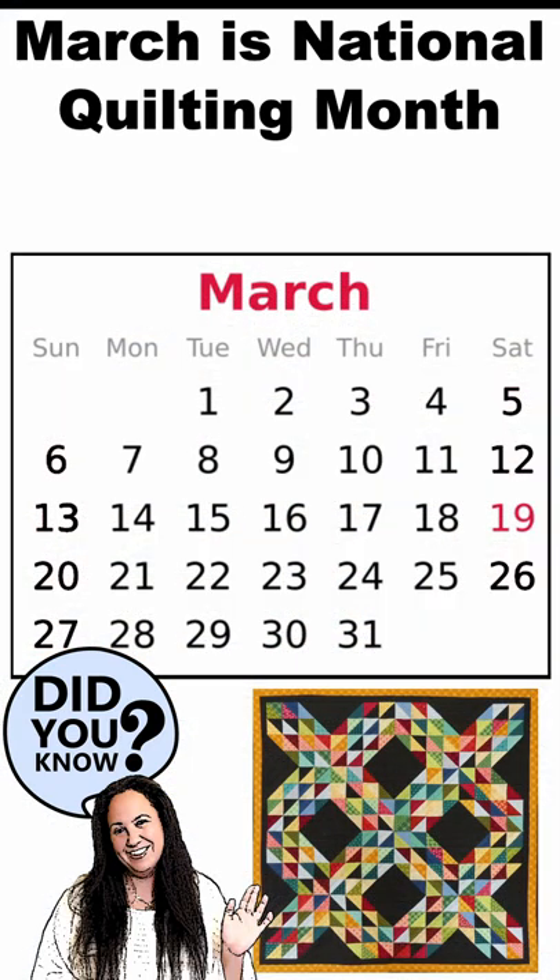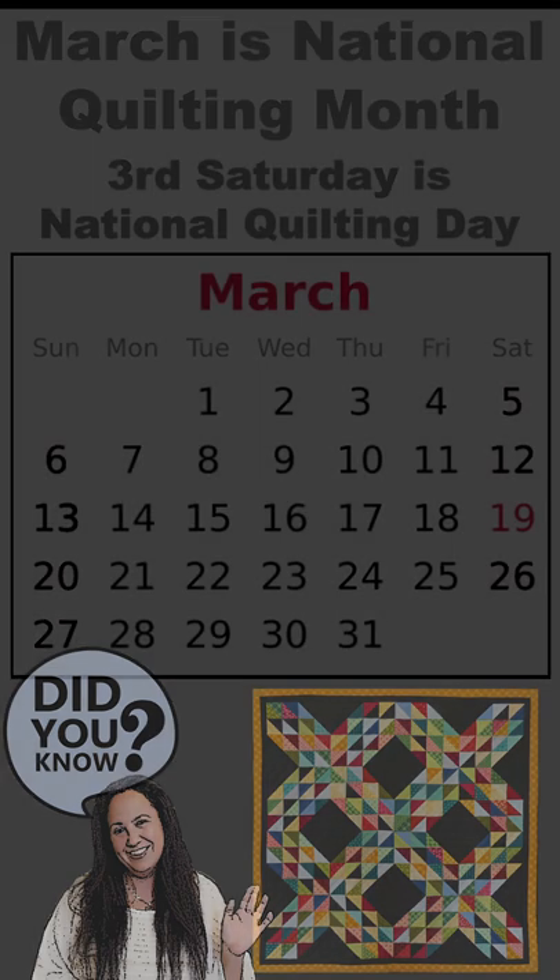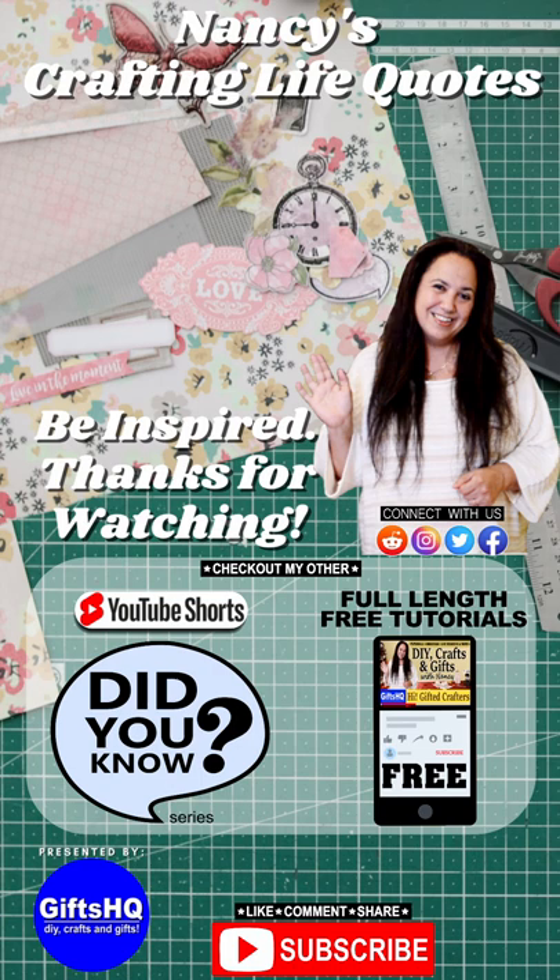March is National Quilting Month, and the third Saturday in the same month is National Quilting Day. So don't forget to mark your calendars. And now you know. Wishing you love, peace, and happy crafting.